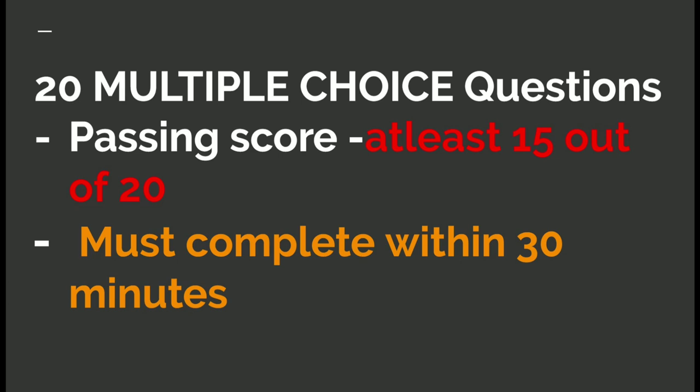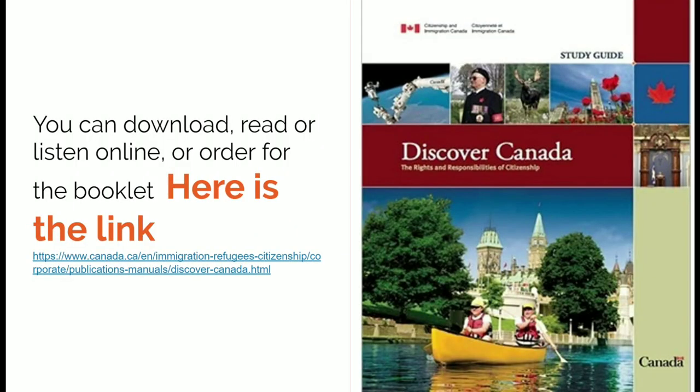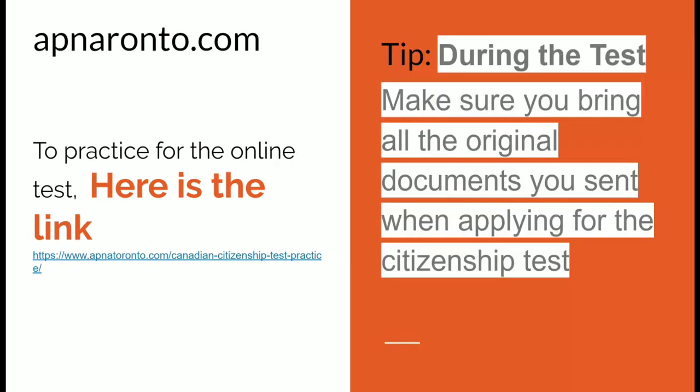Here is the link for the study guide — you can download, read, or listen online, or order the booklet. This is the website where you can practice the test online. I highly recommend this one because this is the website that I used — I only reviewed on this website.